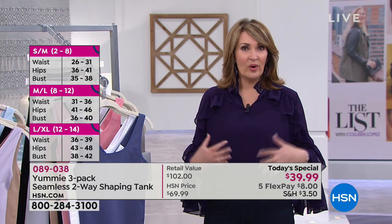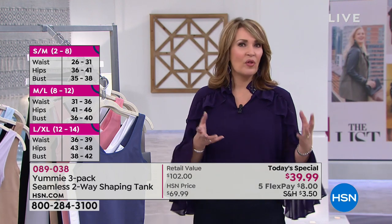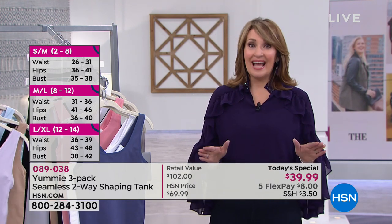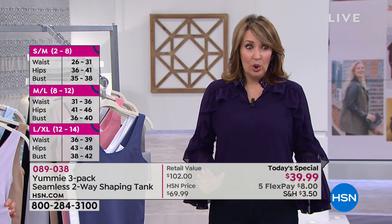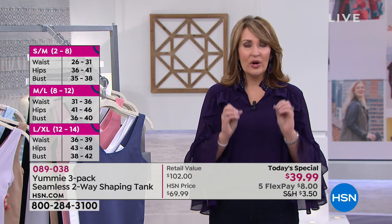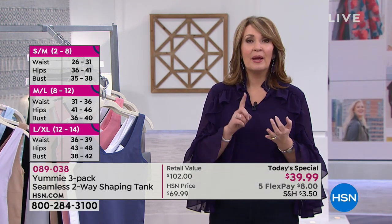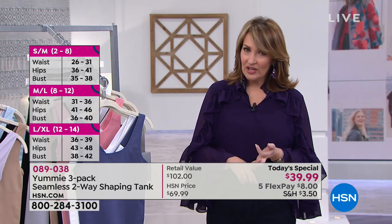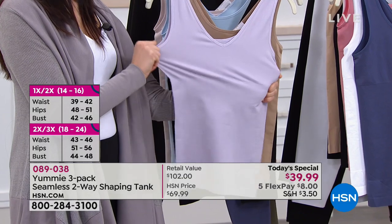If you're wondering about sizing, it's what we call dual sizing: small/medium, medium/large, large/extra large, 1X/2X, 2X/3X. The sizing chart is up on your screen. Go where you land in terms of your bust and waist measurement. Small/medium covers waist 26–31, hips 36–41, bust 35–38 — that's sizes 2–8. Medium/large is waist 31–36, hips 41–46, bust 36–40.